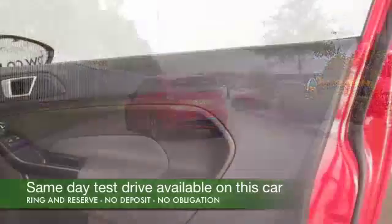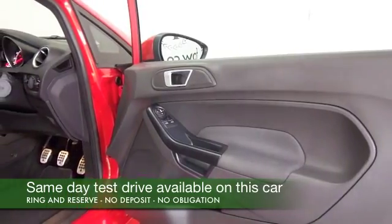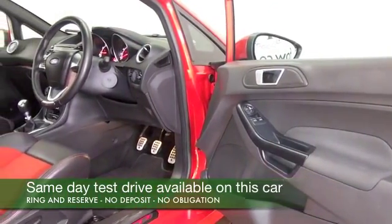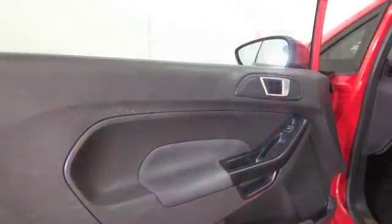But of course it's the ST2, so you get that 1.6 petrol engine that really does give you thrills a minute — 0-60 in under 7 seconds, so it doesn't half move. And I tell you, you're just gonna fall in love with driving again.